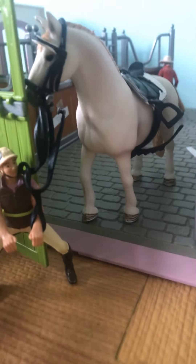One second, I have to fix a fallen horse. Okay, sorry. So coming out of the show barn, right here we have Morgan.